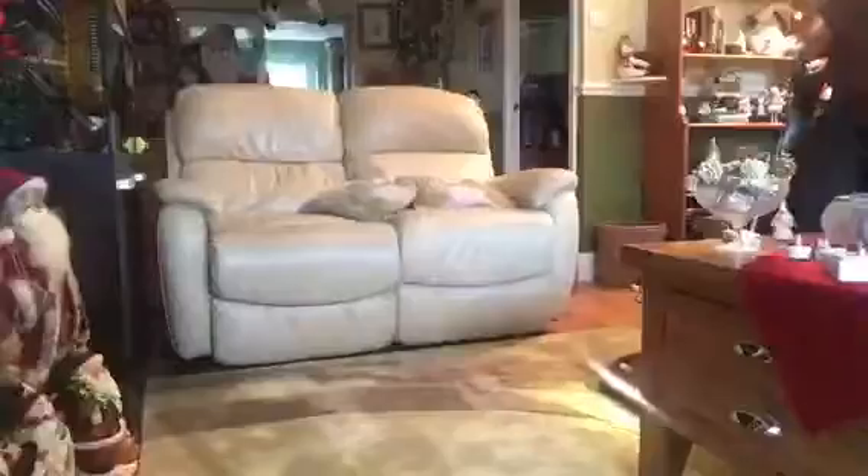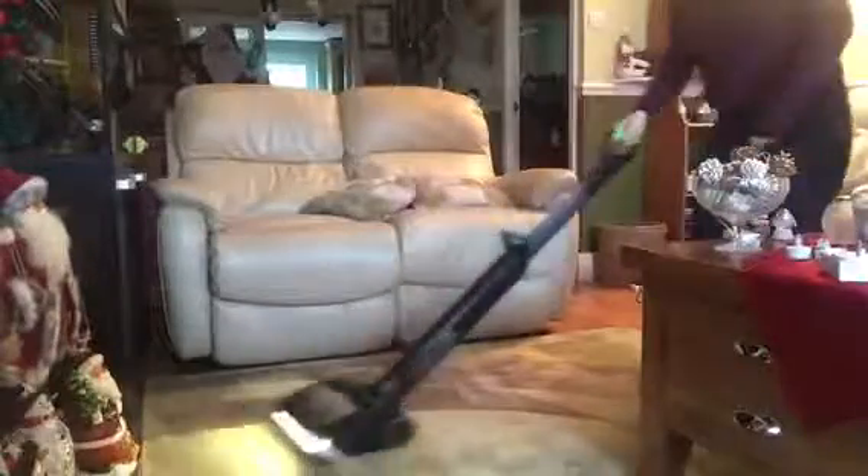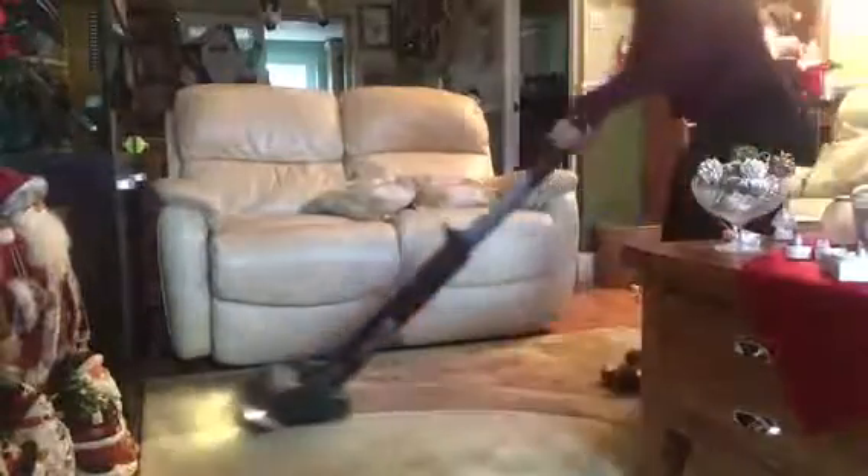I then start doing my makeup, getting myself ready for the day and for recording any videos. Once I've done that I head downstairs and do some chores around the house to make it nicer for when my mum gets in. I do some hoovering, clean the bathroom, sort out all the pillows on the sofa, dust, and just get everything nice and tidy.